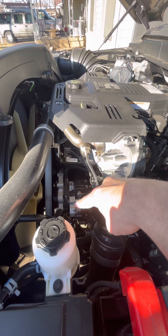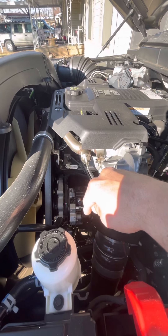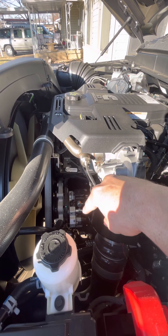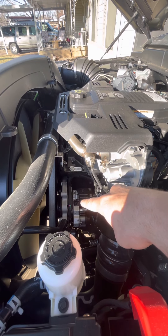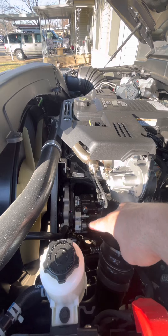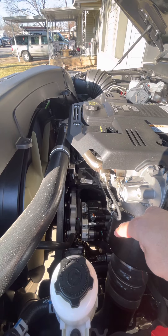The 2019s and 2020s were having a lot of issues, so they were just replacing the CP4s with the CP3s — the older model. But I think on these 2022s they were able to fix what was wrong with the CP4, so this should be the brand new CP4 without the issue it was having. Hoping for the best.